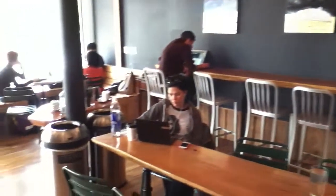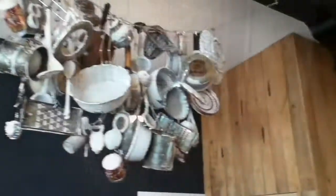Cafe Sophie is a very bright space with free wifi, power outlets, and big windows. They also display eclectic art throughout the cafe.